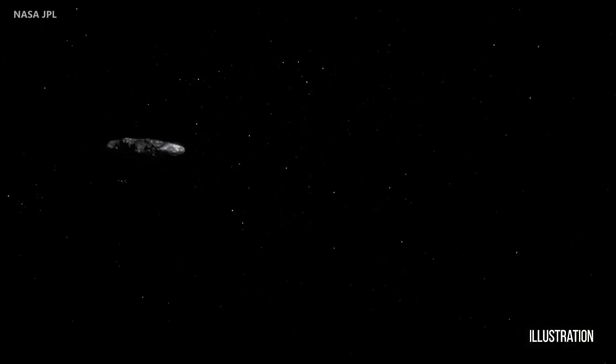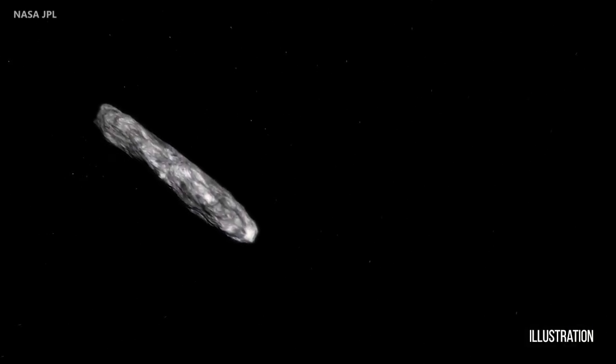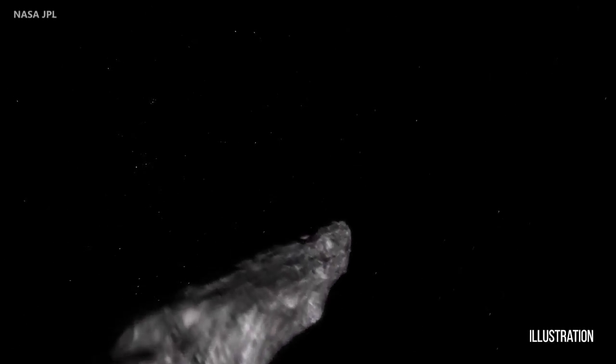It could have been traveling for billions of years — we don't know. A number of our survey projects and other observatories immediately turned our telescopes to take observations of this object. From the observations we have so far, it looks like it's a very elongated object, maybe about a quarter mile in length.